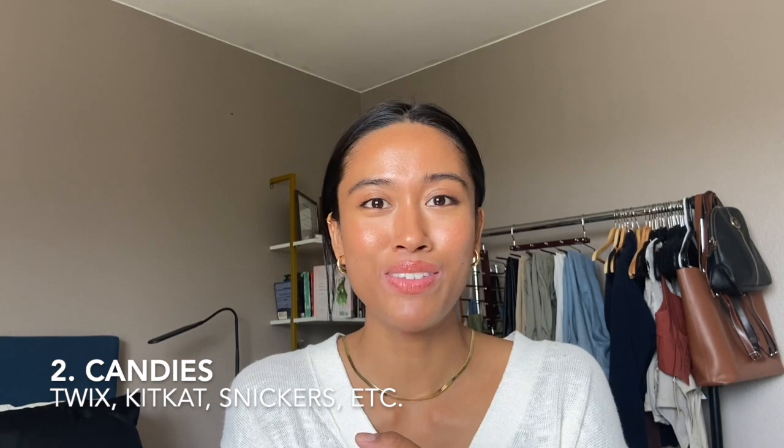Second thing on the list is most candies. I'm talking Twix, Kit Kats, anything chocolate — heavily processed chocolate candy is 100% going to have soy. Three Musketeers, Snickers — all of these Halloween candies are more than likely going to have soy in them. But if you like Skittles, sour Skittles, Swedish Fish, and Sour Patch Kids — those are fine. Basically the ones that don't have highly processed chocolate, because what you'll find in those is soy lecithin, which they use as an emulsifier.